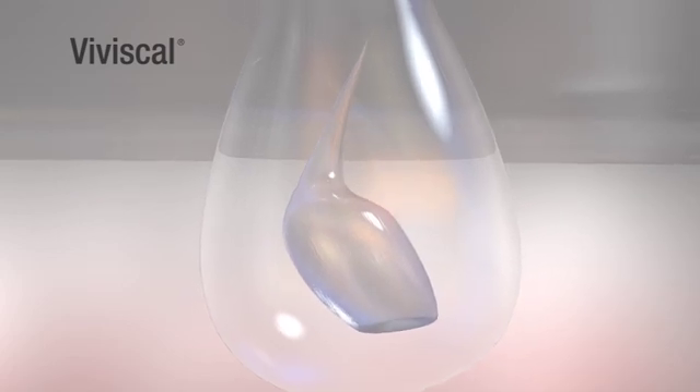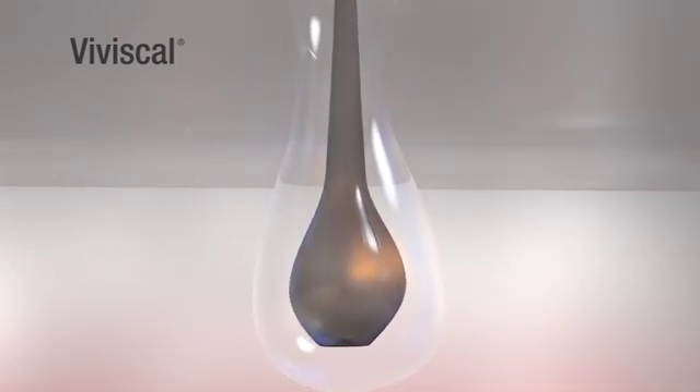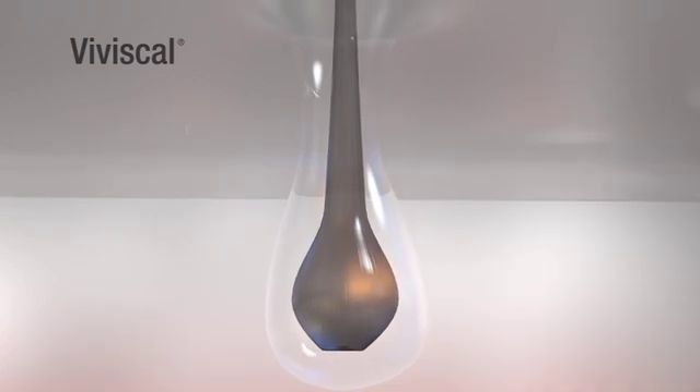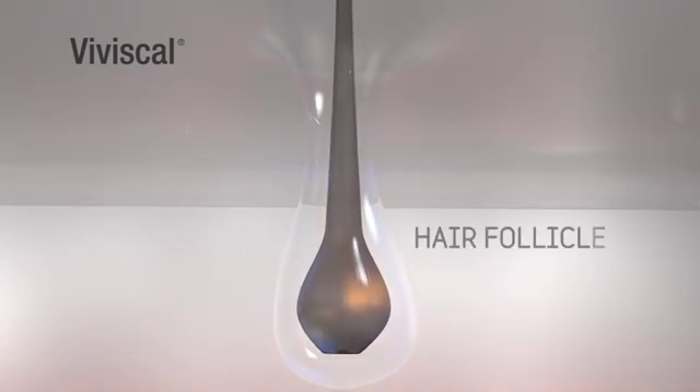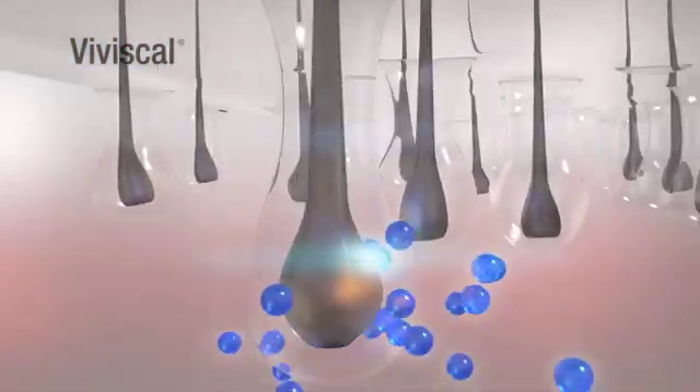To understand how hair grows, let's look at the different phases of the natural hair growth cycle. The cycle starts with the anagen or growing phase. A new wispy hair, like baby hair, emerges from the follicle and pushes out the old hair. Growth signals and nutrients start to enter the hair through the bloodstream, and a hair strand grows healthy and strong.